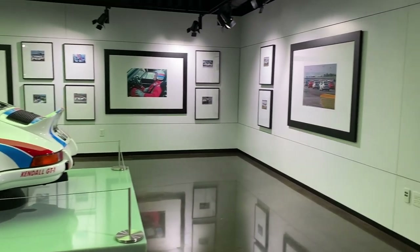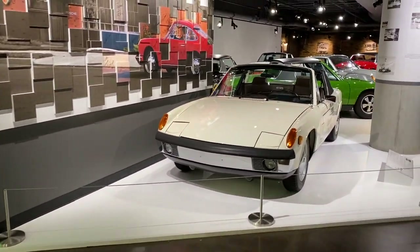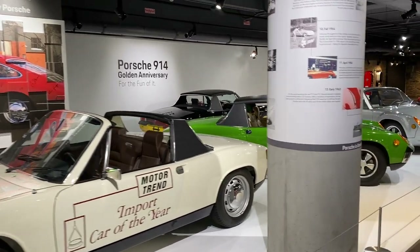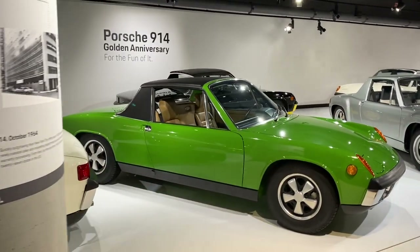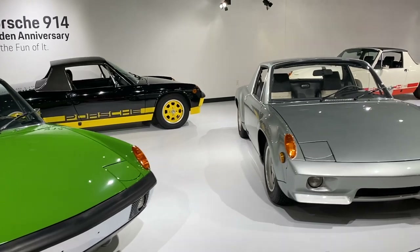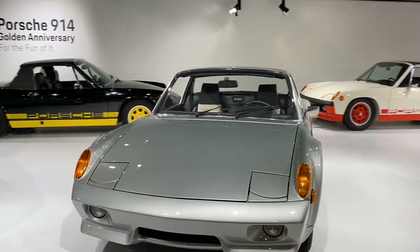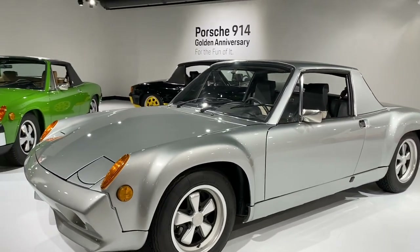Down here on the right is a 914 display, and I can't remember what this was the last time I was here, but it definitely wasn't a 914. So they are very active with keeping this space different and fresh. I don't know on what interval they change the stuff, but they definitely want to keep people coming and looking.